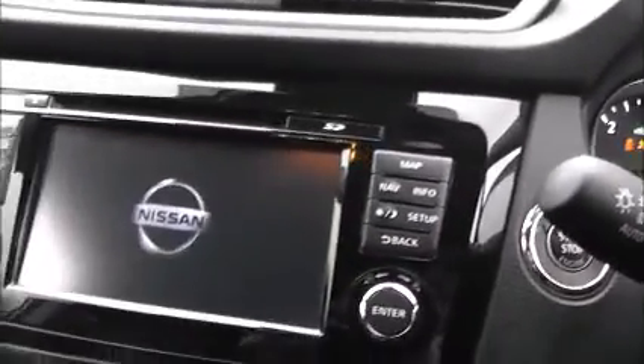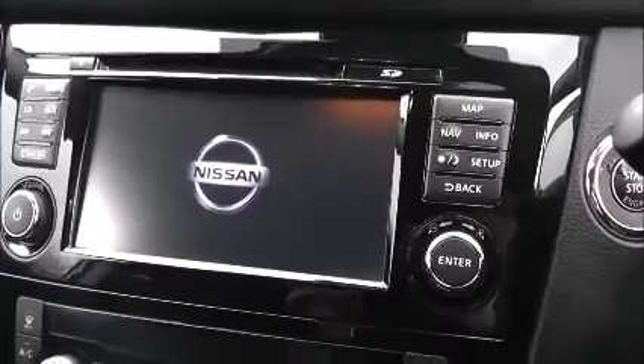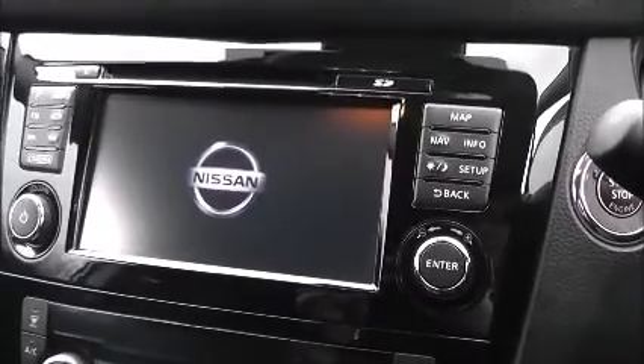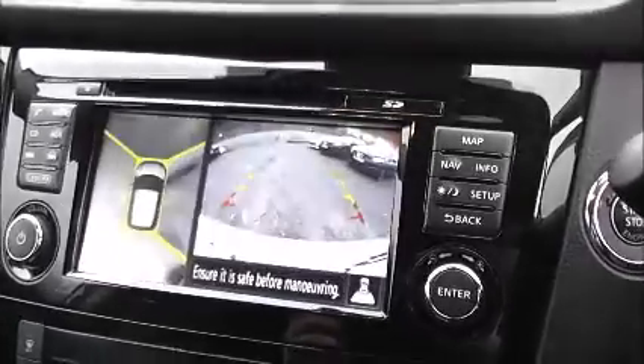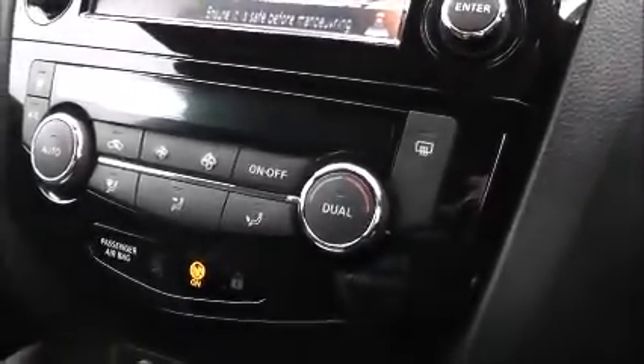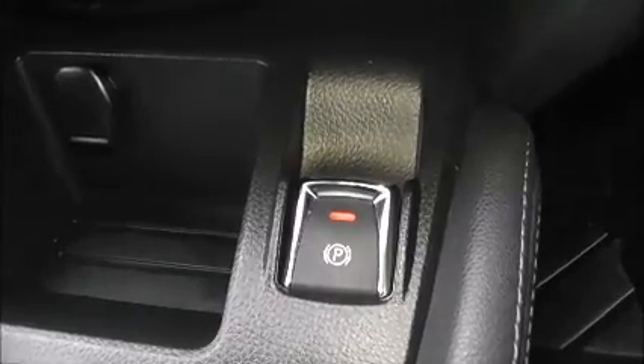In the centre console, you have the large colour display unit, which is used for the satellite navigation, Bluetooth phone connectivity, single-slot CD player and radio, as well as the full colour reversing and 360 cameras. Just below this section, you have the dual-zone air conditioning controls, and below that a storage tray with a 12-volt power outlet alongside the electric handbrake button.